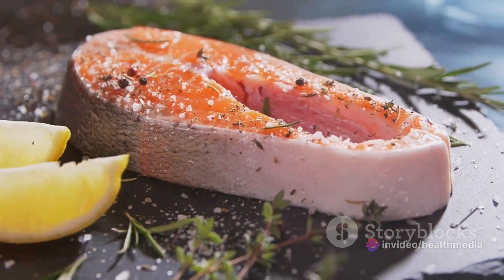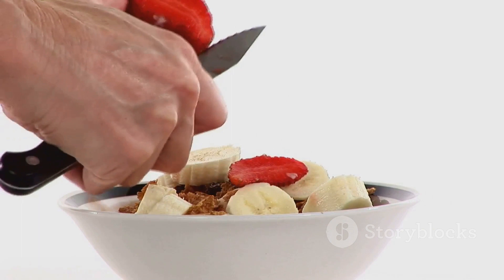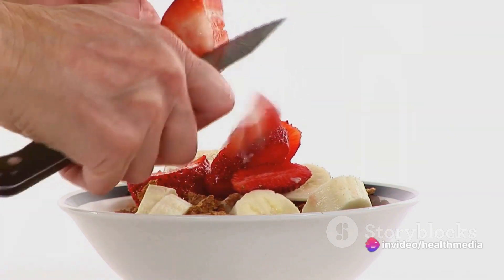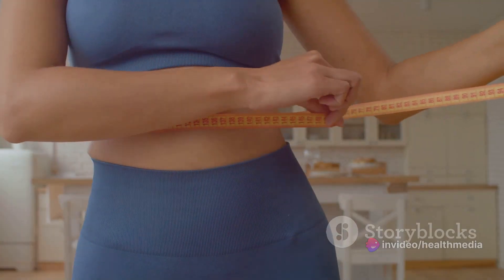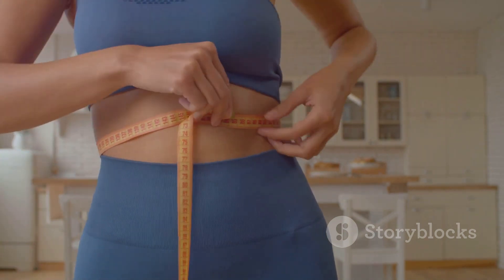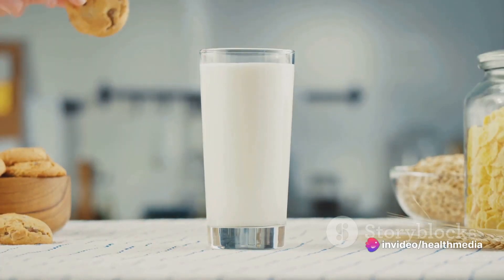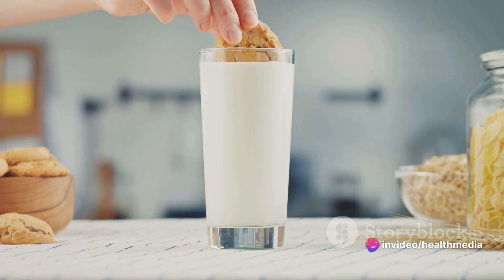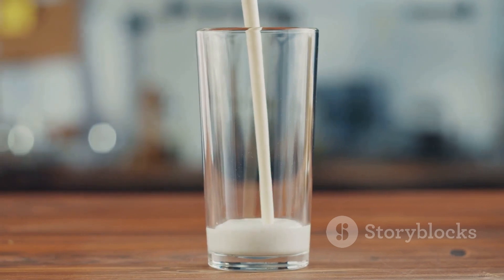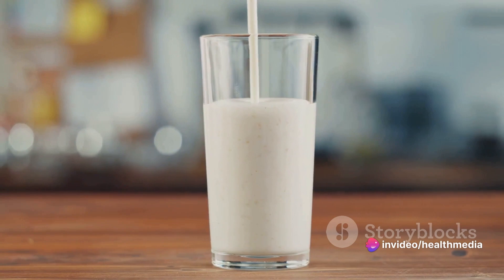The high fiber content of chia seeds also aids in weight management. Fiber makes you feel full, which can help control your appetite, reducing the likelihood of overeating and helping you maintain a healthy weight. Moving on to bone health, chia seeds are a great source of calcium — especially for those who don't eat dairy. They also contain magnesium and phosphorus, both of which are important for bone health. And let's not forget about protein. Chia seeds are a high-quality plant-based protein, making them an excellent choice for vegetarians, vegans, or anyone looking to add more protein to their diet. Protein is vital for muscle repair and growth, and can also help keep you feeling full.